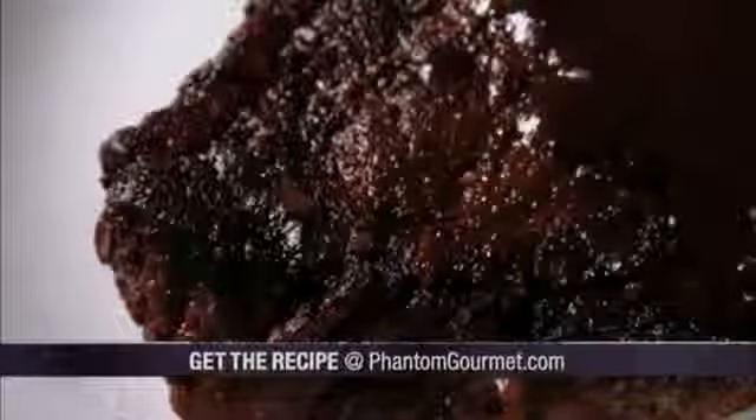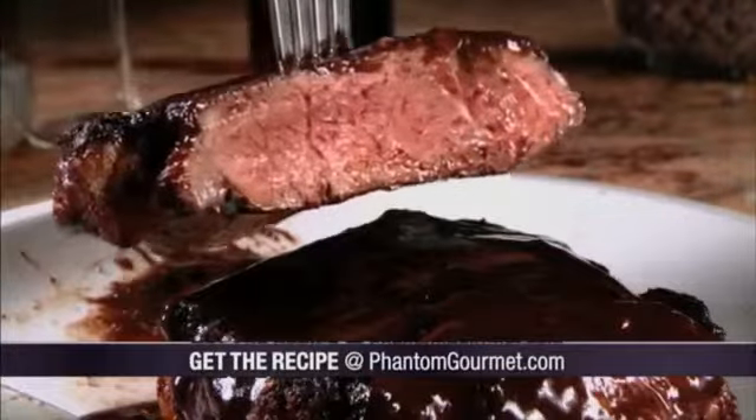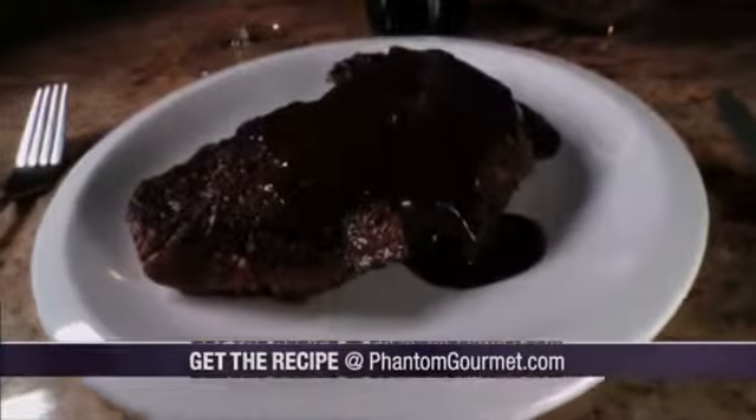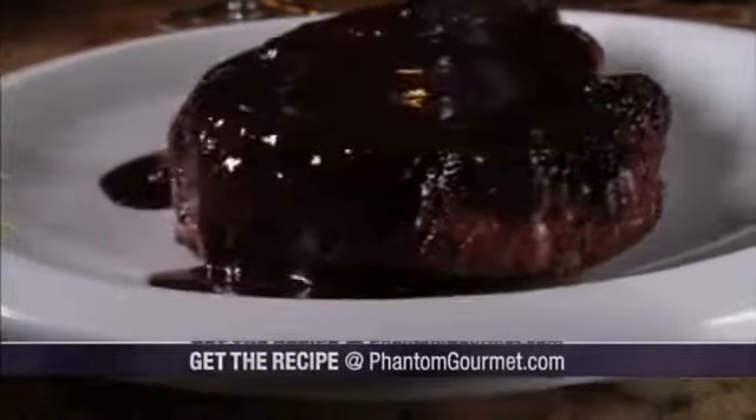With a flavor-packed crust on the outside, perfectly pink meat on the inside, and that luxurious sauce everywhere else, this steak is a chocoholic and carnivore's dream come true.